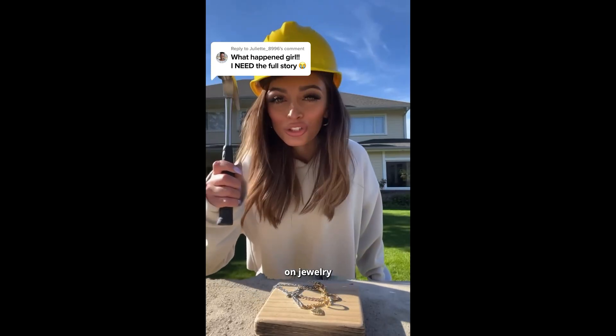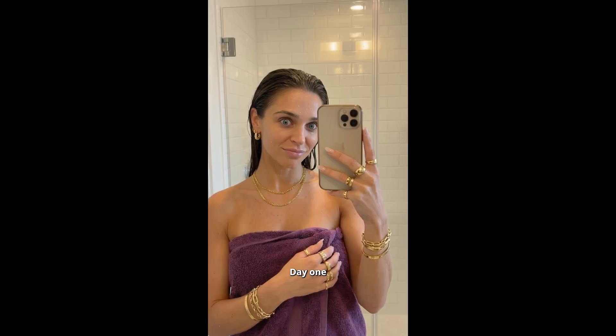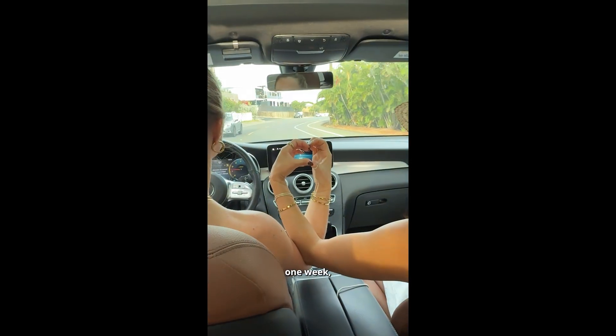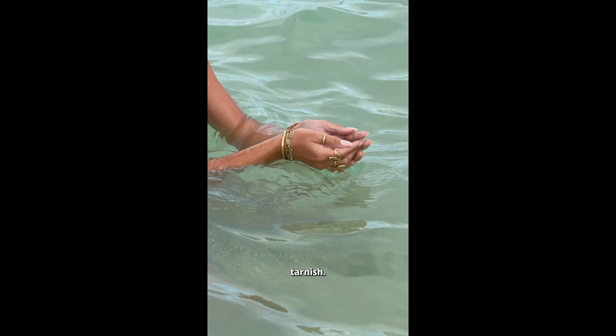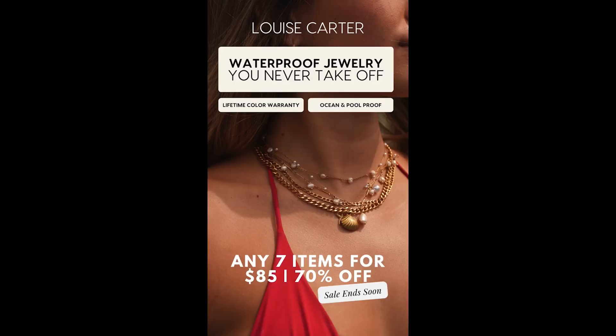With all that put together, this is what the final ad looks like. 'My boyfriend just spent $300 on jewelry that I'm about to destroy. So here's the deal — I have two sets of jewelry: this one from a boutique and this one from Louise Carter. I'm going to wear them both for one week straight and see which one survived. Day one, shower test. Day three, beach day. Day five, hot yoga class. Day seven, still haven't taken them off. After one week, the boutique bracelet is already tarnishing, but this still looks brand new because it's 18 karat PVD gold, which literally cannot tarnish. Here's the girl math — right now for Christmas, go to this page, pick out seven pieces. Yes, seven pieces of waterproof jewelry. Guaranteed color for life — $85.'